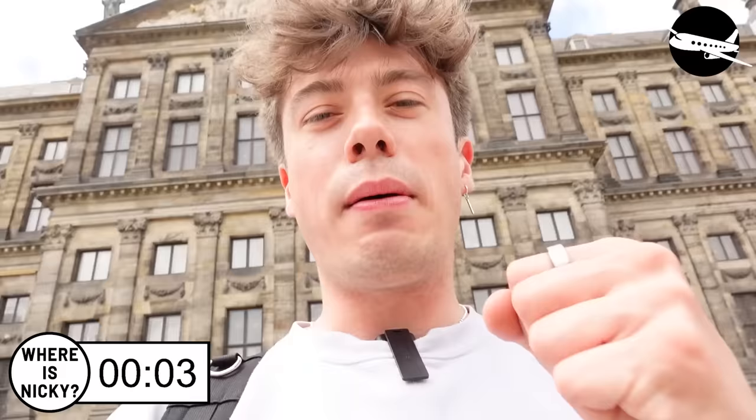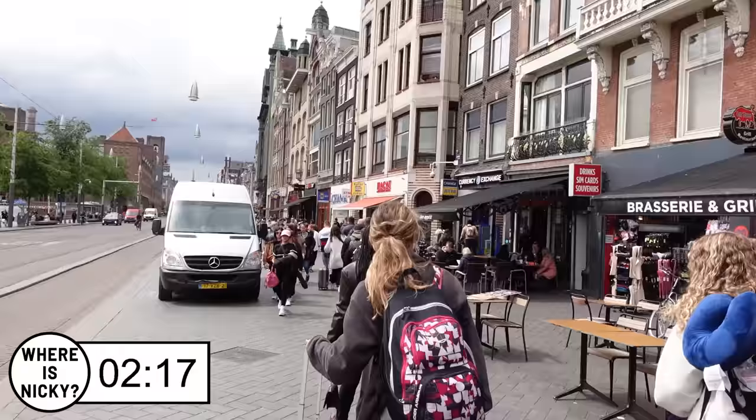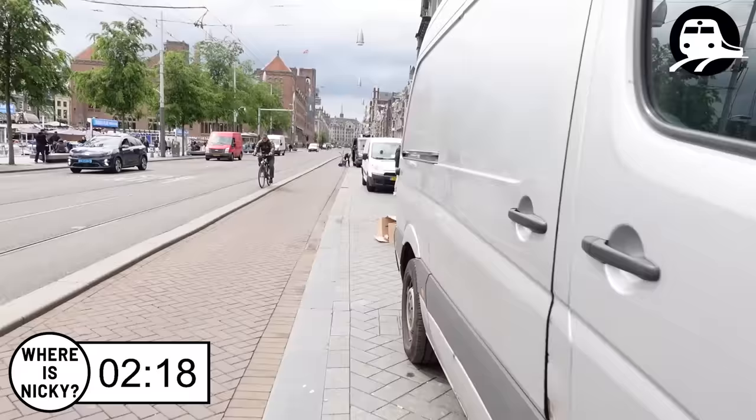Nicky is nowhere to be seen — it's another victory for the plane! I'm absolutely buzzing. No idea where he is, but that doesn't matter because I've won. I'm also very, very hot and sweaty after that little sprint. But get in — delighted! Another victory!